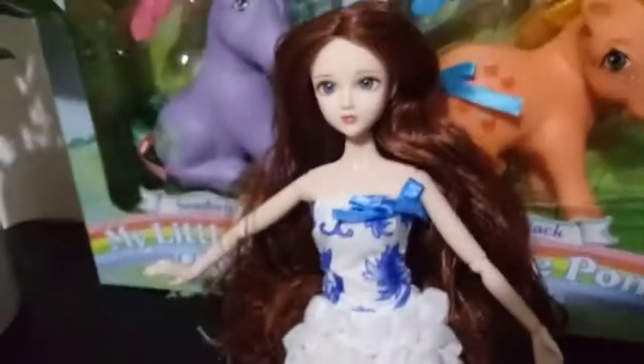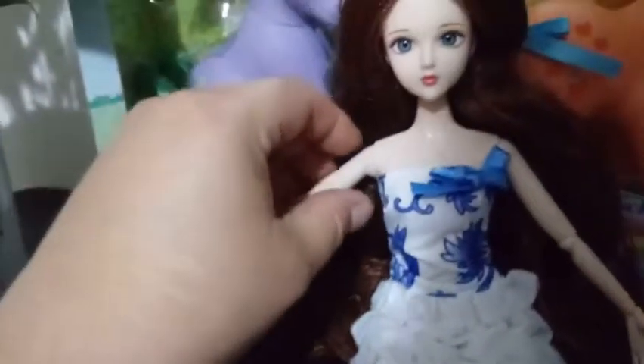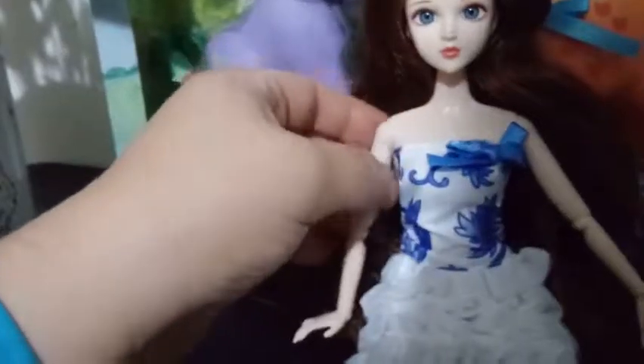Nothing really fancy with the shoes, but the articulation is crazy on this girl. She reminds me a lot of Alice in Red that we unboxed previously on this channel. I'm gonna link a playlist, probably, to all the L dolls that I've unboxed on this channel, so you can take a look at those if you haven't.